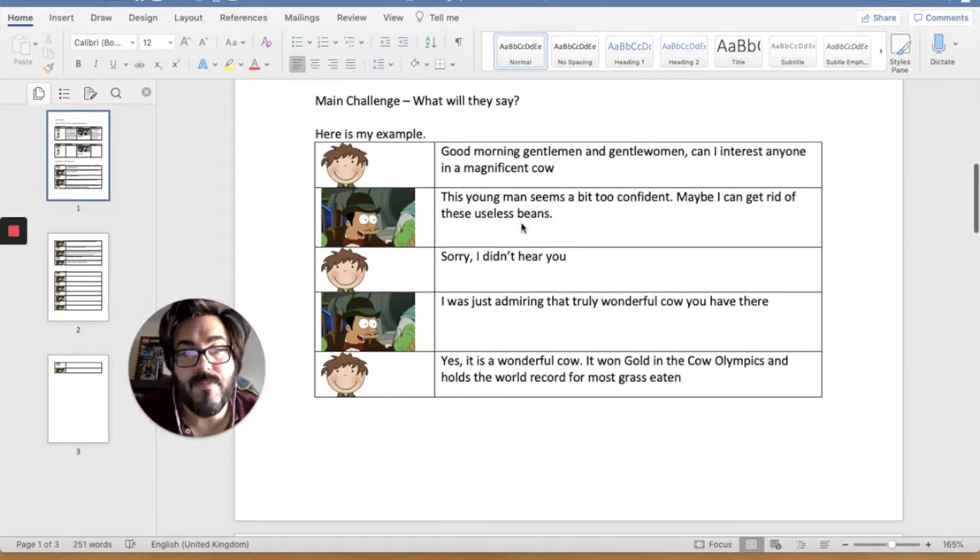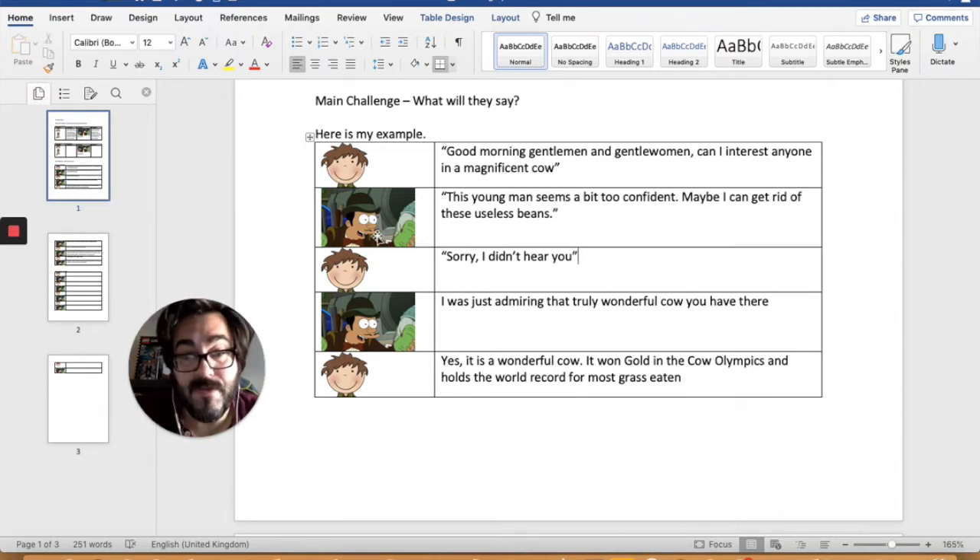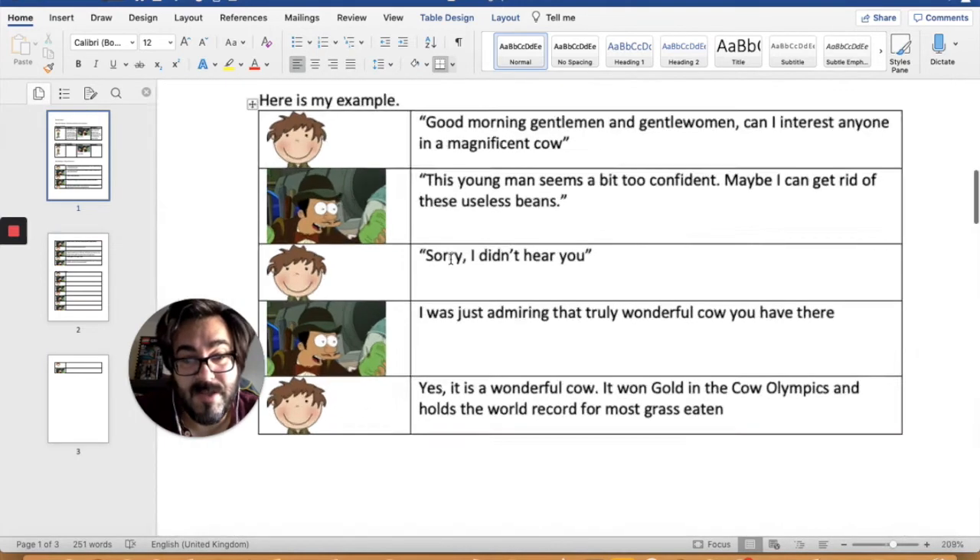So I've got my plan here. 'Good morning, gentlemen and gentlewomen. Can I interest anyone in a magnificent cow?' So I'm going to start by putting the speech marks around the speech. That's obviously what he says. I've got one at the beginning and one at the end. And if you look, we sometimes remember this as 66 and 99 because it looks a little bit like that.